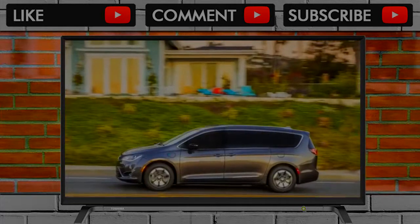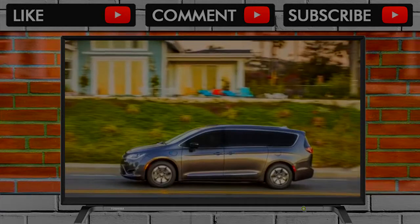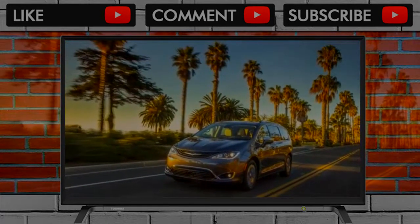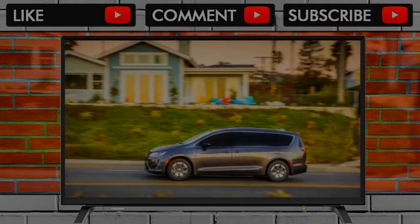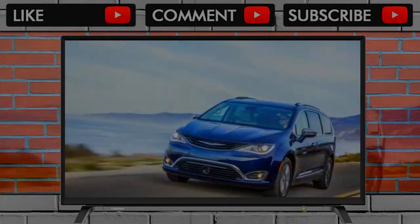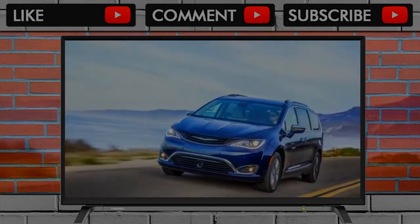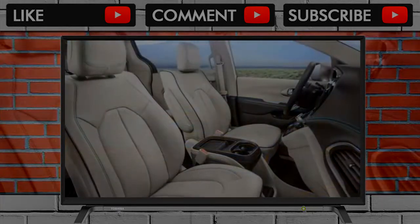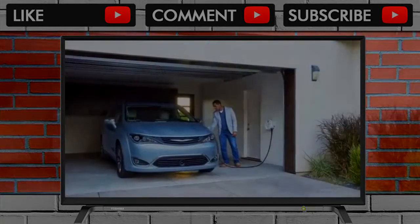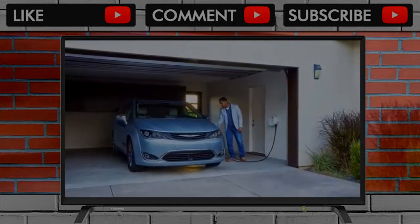Chrysler invented the modern minivan more than 30 years ago, and the 2018 Chrysler Pacifica Hybrid uses every bit of the company's experience and expertise to show what a modern minivan can be. It's comfortable for 7 people and a family's worth of gear, almost as flexible as the conventional version, and has interior storage that's not only unparalleled but smart. While we gave the conventional Pacifica a full 10 out of 10 points for comfort and quality, the hybrid model loses a point and falls to 9 out of 10.